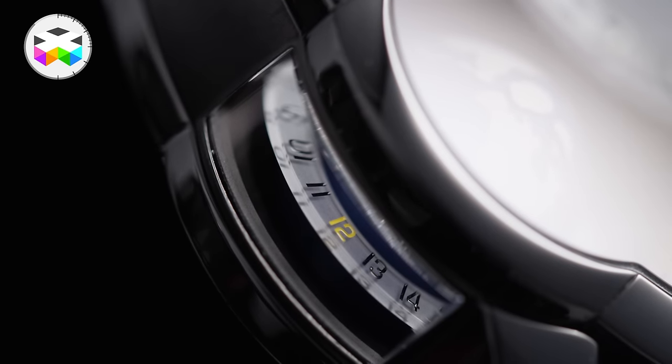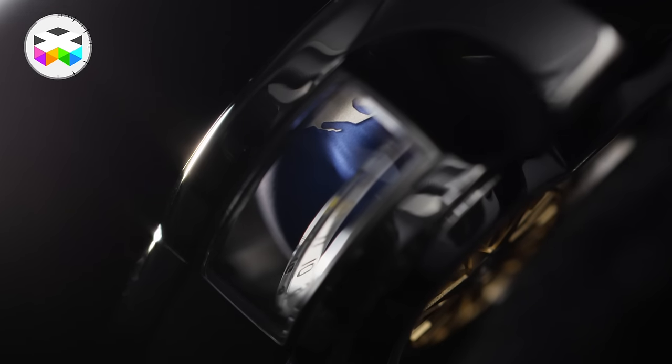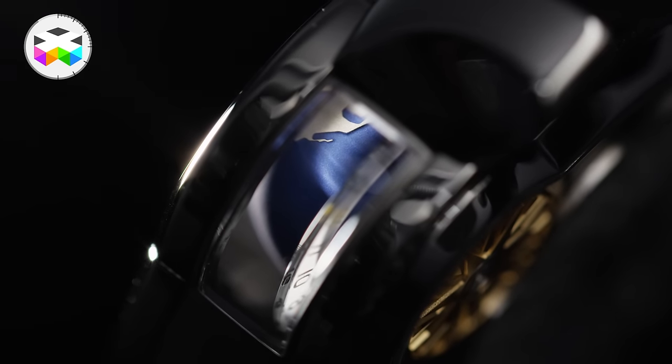There's also a clever trick with a small side window on the case used as a day-night indicator — the window providing light as if it were actually the sun, thus illuminating the day side of the Earth.